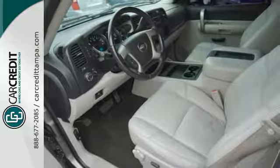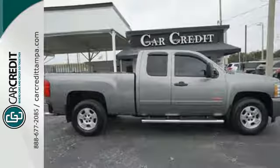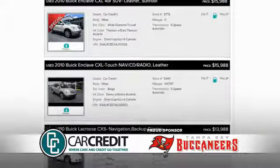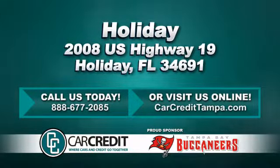Confident handling, deep capability, and a long list of features make this Silverado a great buy. Come on in today and see it for yourself. We're confident we have the right used car, truck, or SUV for you. Stop in and see us today at 2008 U.S. Highway 19 in Holiday, Florida.